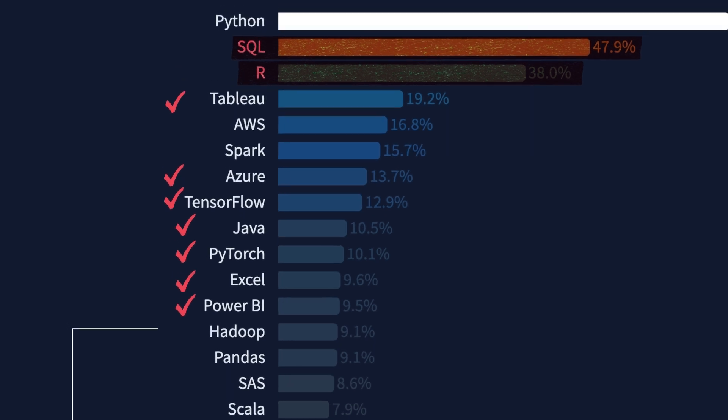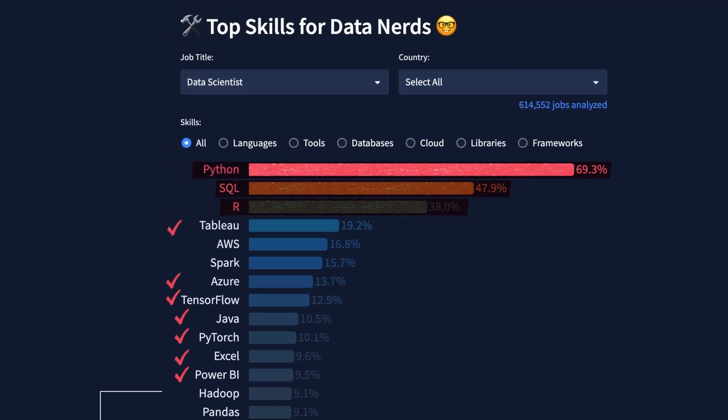If you don't know SQL, you're basically not even qualified for 50% of the jobs. But the most important data science skill right now is Python, which is mentioned in roughly 70% of all job listings — a very high number that means Python is definitely worth learning.